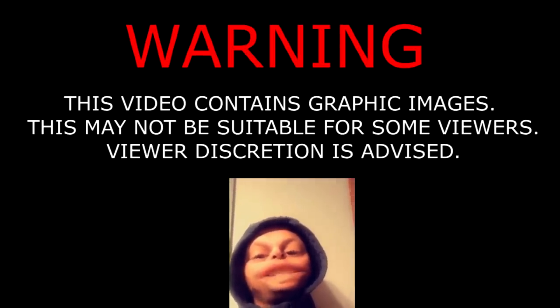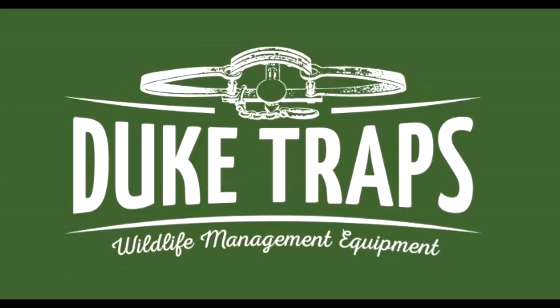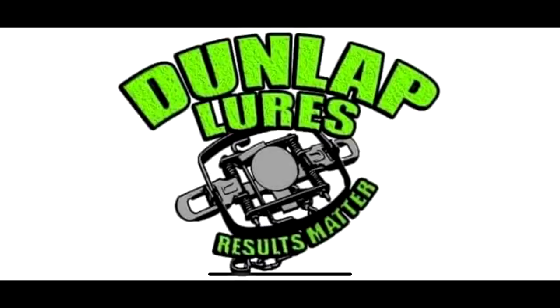Warning! This video contains graphic images that may not be suitable for little sissy bitches. So if you're discretion advised, we kill shit here. Trapper J Outdoors is sponsored by Duke Traps Wildlife Management Equipment and Dunlap Lures Results Matter.